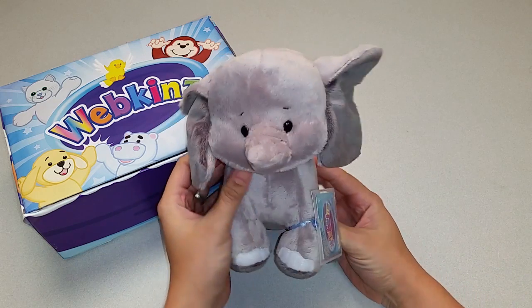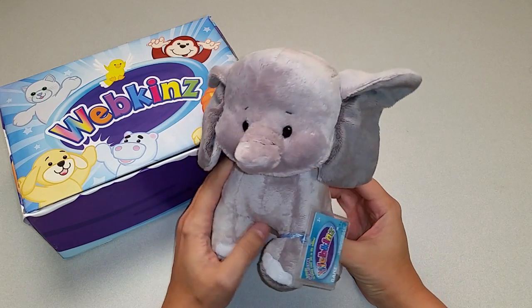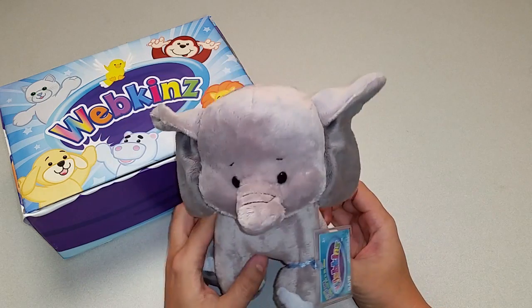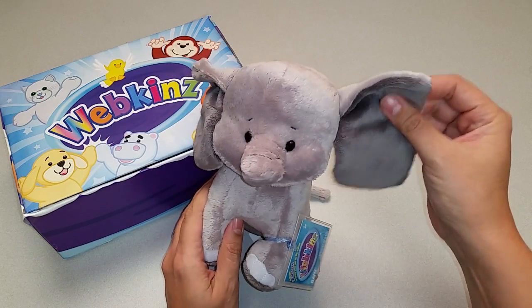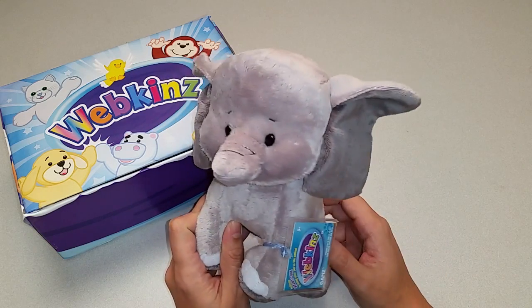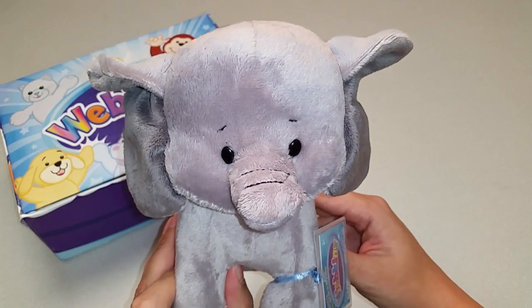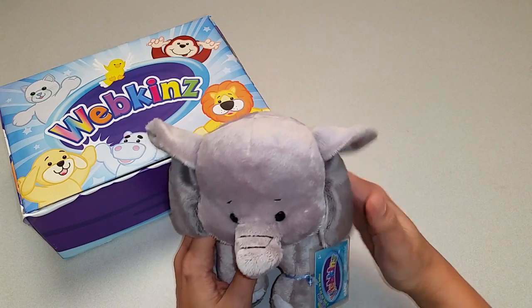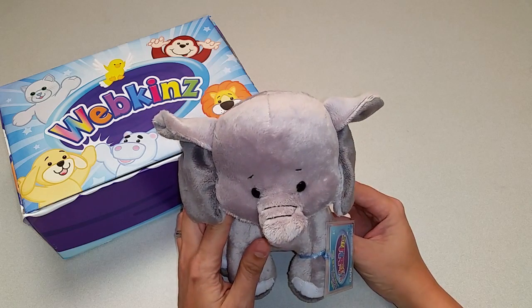Awww! Here is the Sweet Elephant. So adorable! It looks like a little baby elephant with its big ears, a tiny trunk. And look at that expression on its face. This is a super cute and fuzzy soft pet. Definitely one plush pet you won't be able to resist cuddling up with.